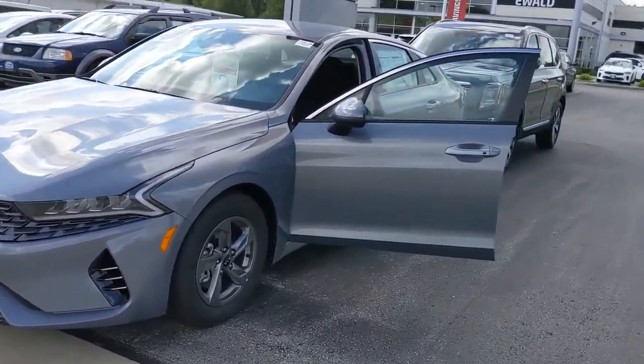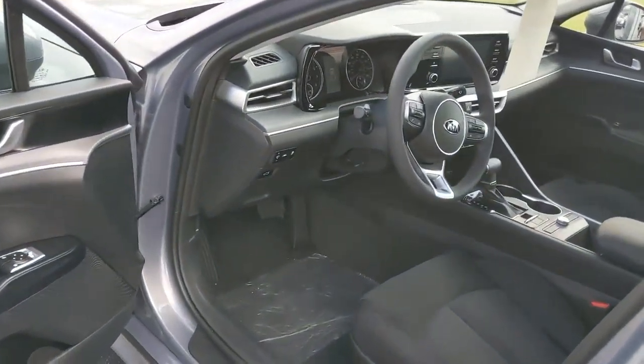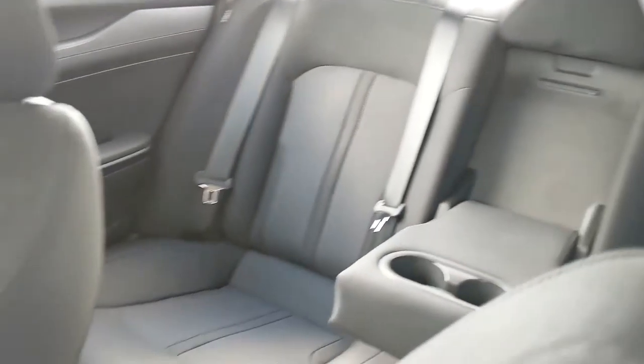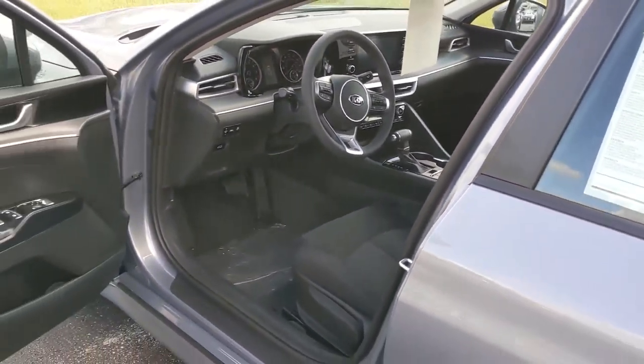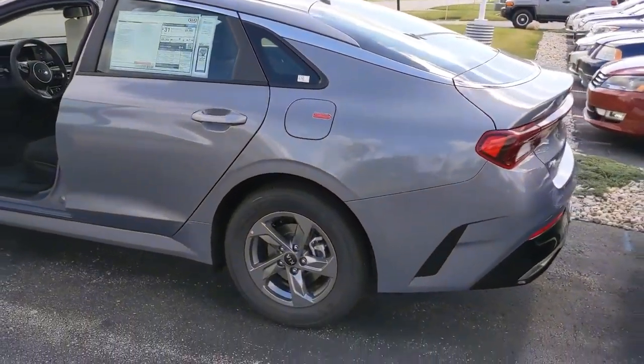All-wheel drive options come in the LXS and the GT Line. There is a smart trunk that is offered on every trim level. Standard features include LED headlights and heated mirrors, and it also has driver attention warning and leading vehicle departure alert standard on all trims as well.